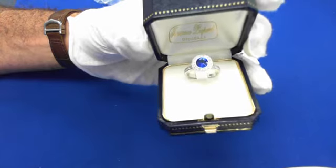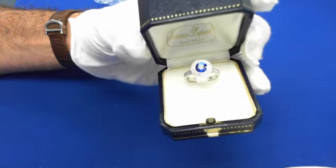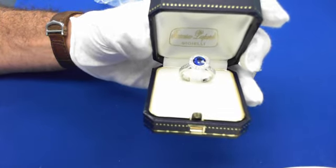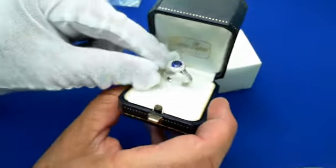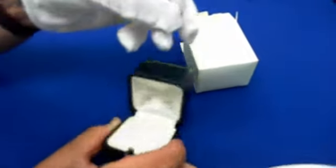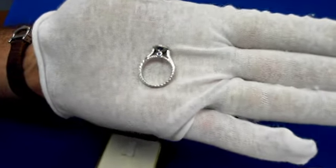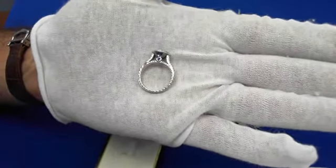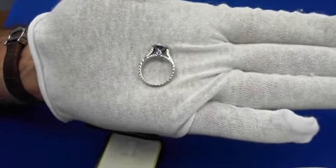Here is an exquisite blue sapphire — natural blue sapphire — from a designer. Let me show you the sides and the workmanship. You can see the details, the sapphire on the side, and all this workmanship — look at all the engraving all through that.